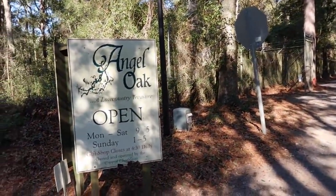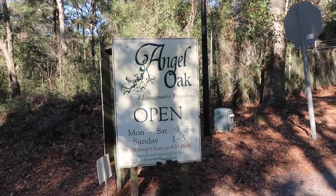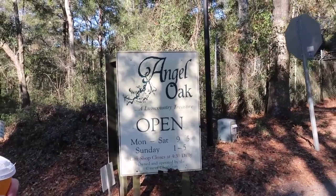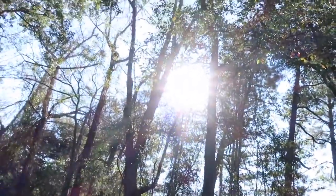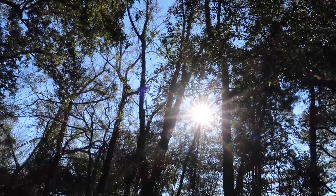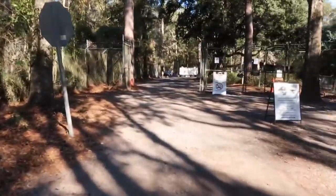Speaking of trees, I have arrived at Angel's Oak — a low country treasure. The gate is only open until 5 p.m. daily and the gift shop closes at 4:30. I have my piping hot caffeinated beverage. The sun is nice. It's probably about 44, 45 degrees today. Not too windy. Very nice. I'm inviting you to join me — shall you? Let's peruse.